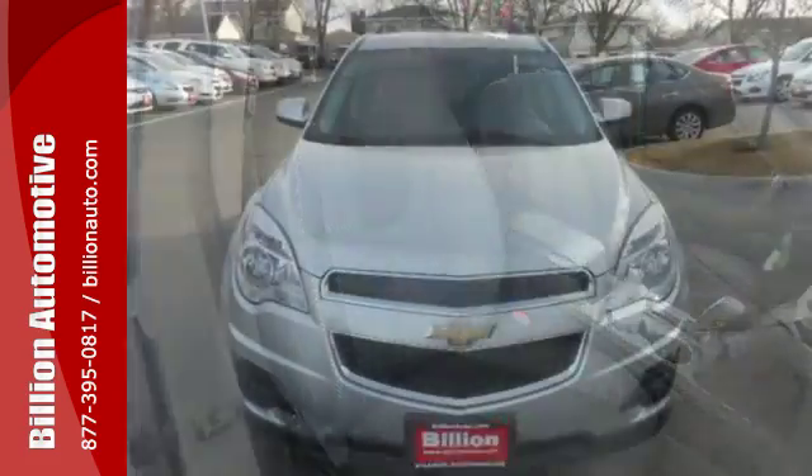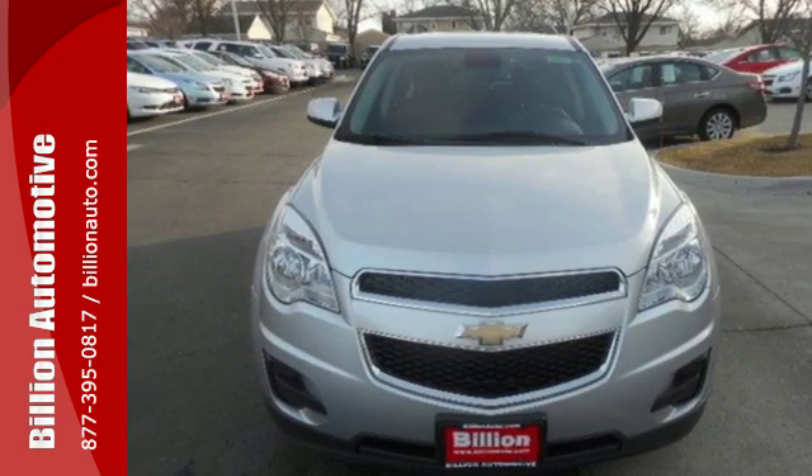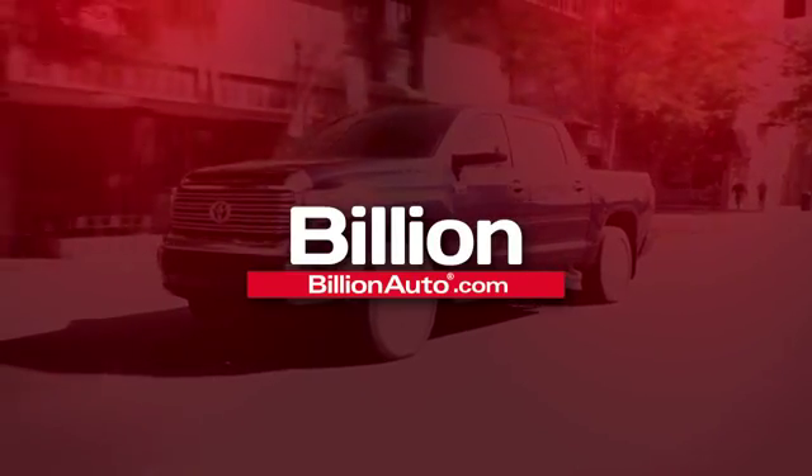This Equinox also offers impressive fuel economy. Come see it today! BillionAuto.com will deliver right to your door.